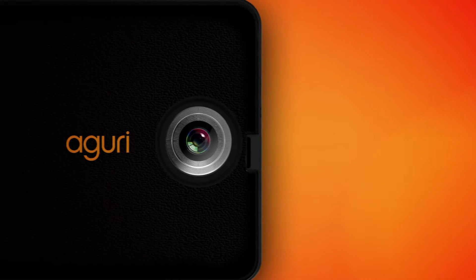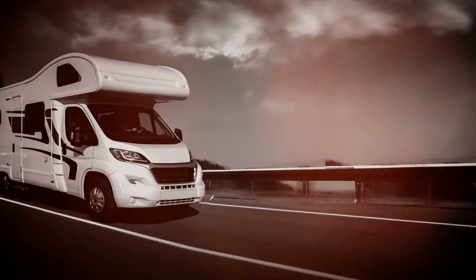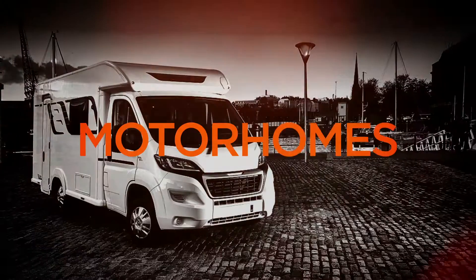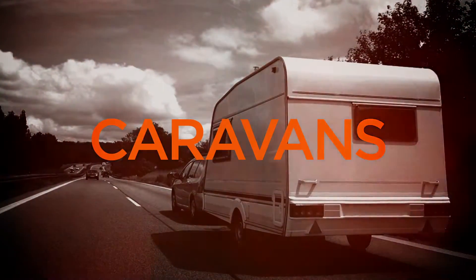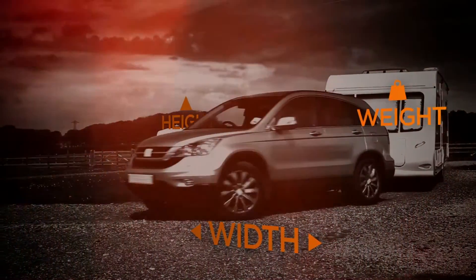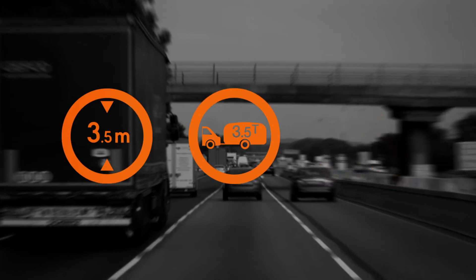Aguri Motorhome and Caravan RV700DVR with free map updates for life. We use specialist mapping software to create safe and trustworthy routes for motorhomes and caravans. Simply enter the attributes of your vehicle and our specialist navigation software will route you avoiding low bridges, weight and width restrictions, plus many other hazards.